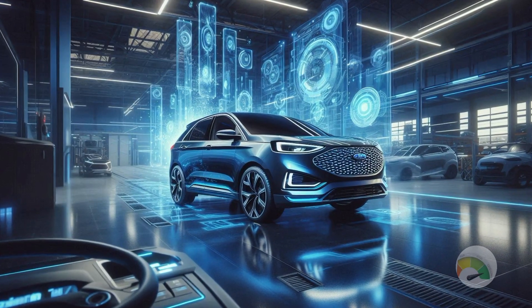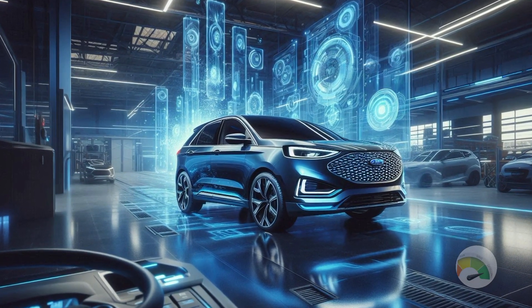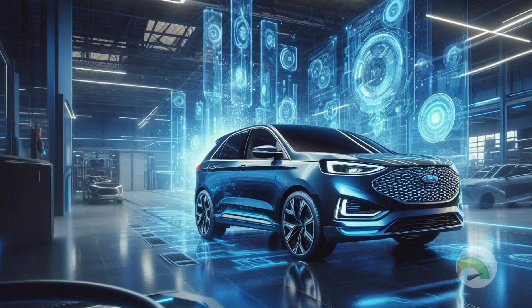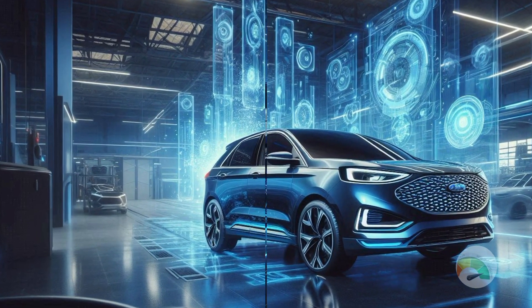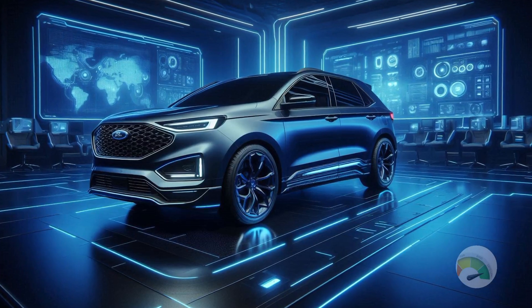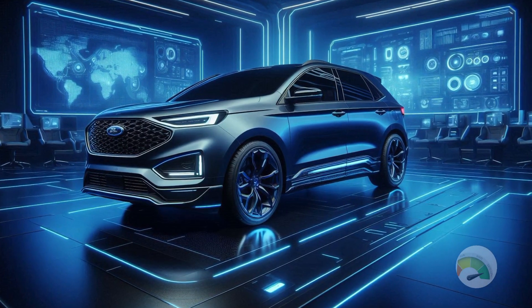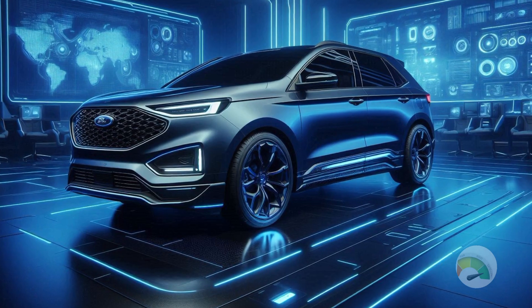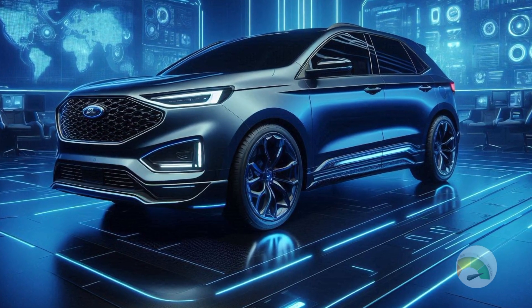The muscular and sleek design of the 2025 Edge ST draws attention right away. This SUV radiates confidence and presence with its sculpted lines, strong front grille, and aggressive stance. With its unique ST badging and optional black accents, this SUV stands out from the crowd and communicates that it is a performance vehicle.